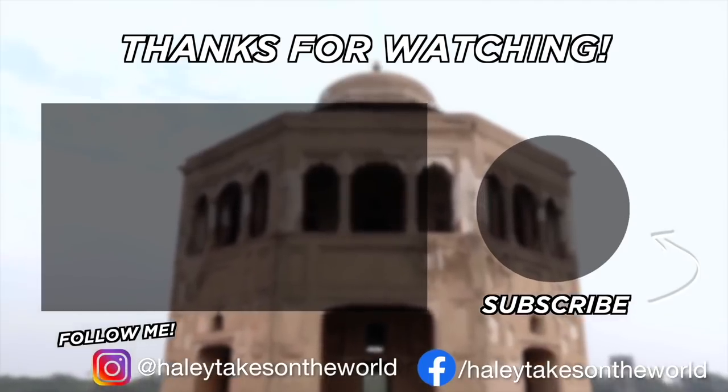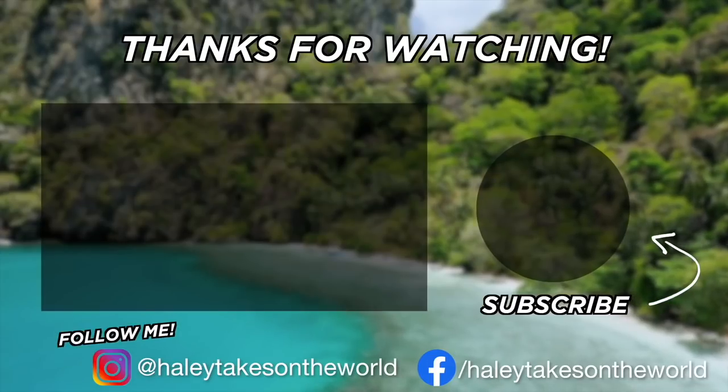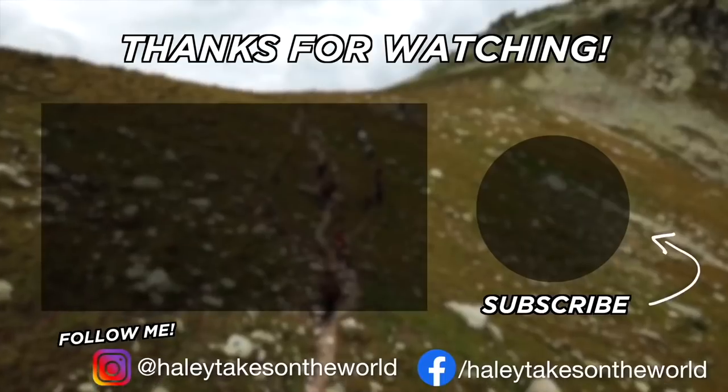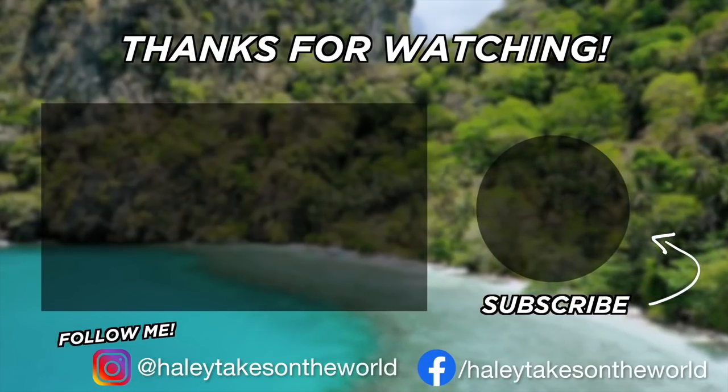All right, that is pretty much all of my tech and camera gear that I use while traveling, making videos, and capturing content. All of these items you can find linked in my Amazon shop in the description below. Let me know if you have any questions about the gear, and as always let me know in the comments if you have any video requests or topics you want me to cover. Thank you guys for being here — until next time, take on the world!